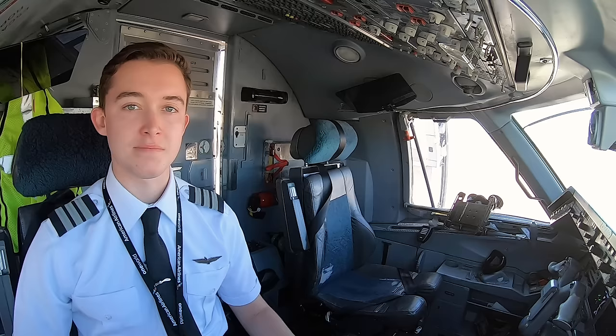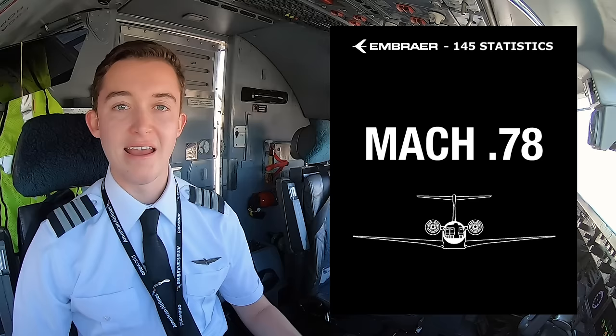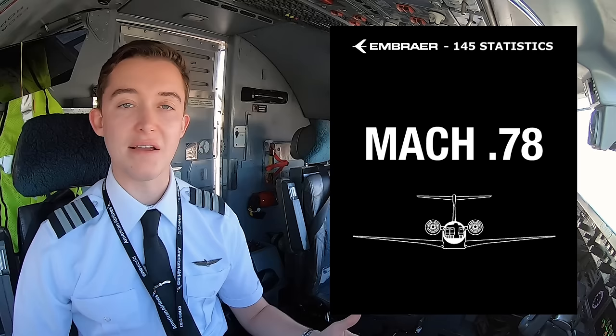The maximum takeoff weight of an Embraer 145 is just under 50,000 pounds, and we regularly fly it up to its published service ceiling of 37,000 feet. Its maximum Mach speed is 0.78, that's around 450 knots of true airspeed, and with a strong tailwind I've seen ground speeds as fast as 600 knots.